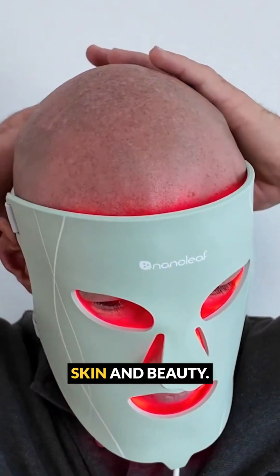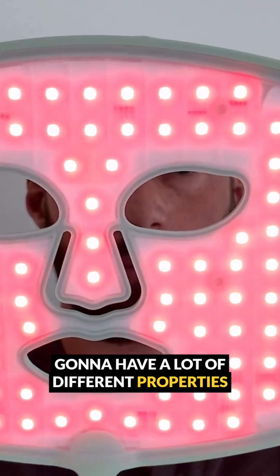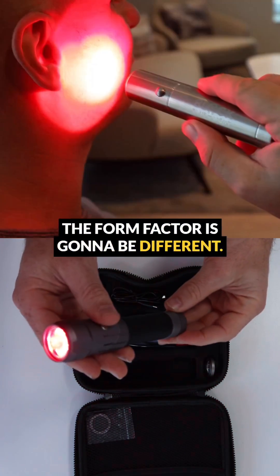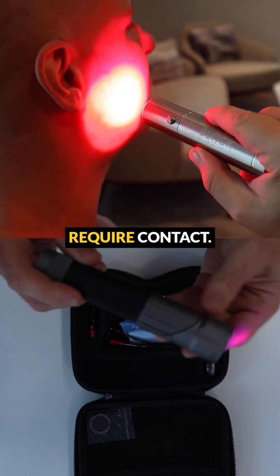A specialist device to help with your skin and beauty — let's say a red light therapy mask — is going to have a lot of different properties compared to a handheld laser to help with your knee. The wavelengths are going to be different, the form factor is going to be different, the power output is going to be different, and some products are going to require contact.